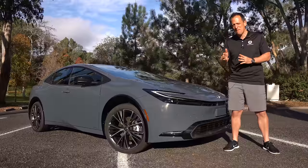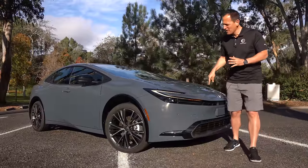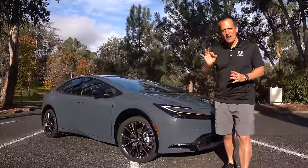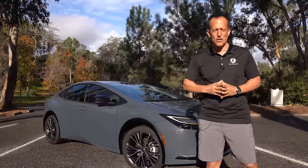This particular one is the mid-grade XLE trim, but before we get into this super sleek, extended horsepower and range hybrid vehicle, let's talk about what's going on here.